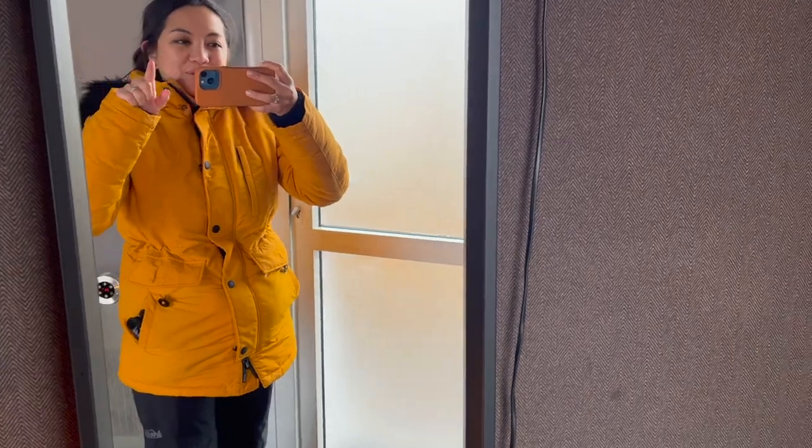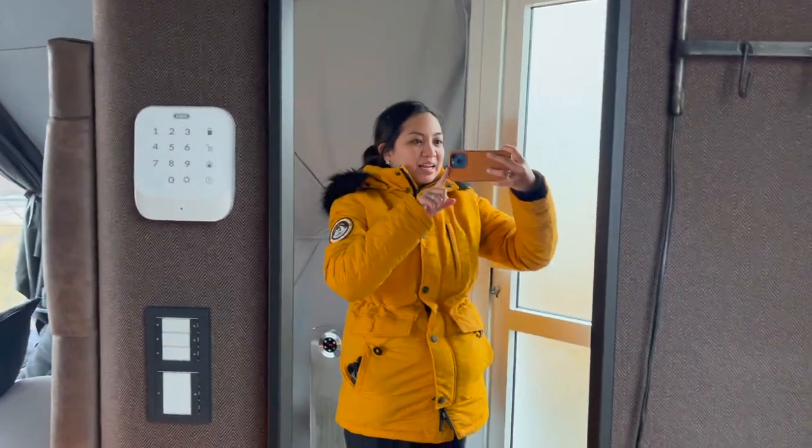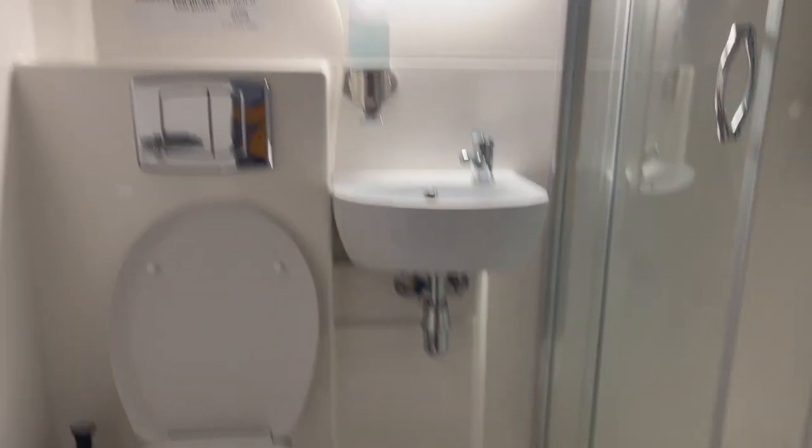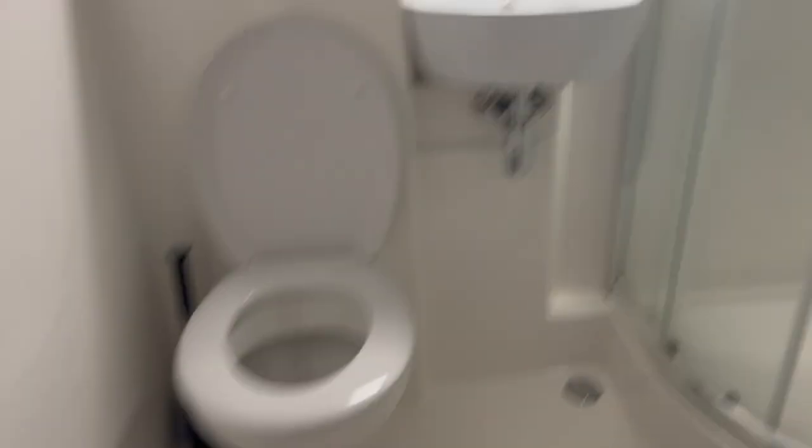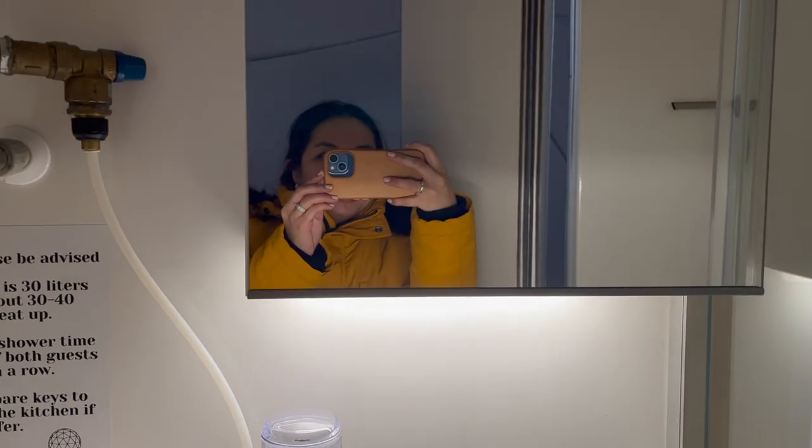Let's do a tour of the bathroom. This is the main entrance — to our right here is our own en-suite bathroom. We have a nice toilet, sink, and fully enclosed shower. Pretty nice.